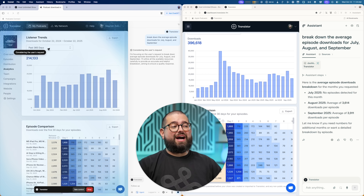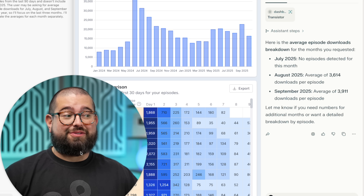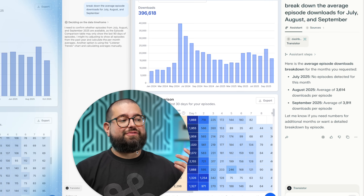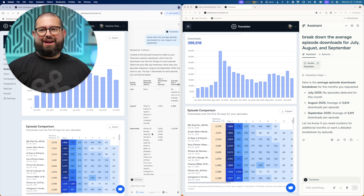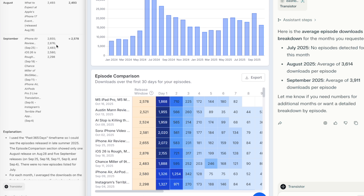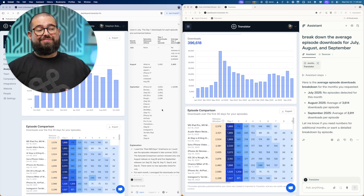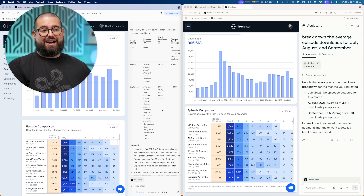Unfortunately, Comet said July — no episodes were detected. It could have just clicked around and would have seen we have numbers for July as well, but it did give me the averages for August and September. Atlas also didn't click around long enough to find the July numbers, but did give me August and September. It was looking at just the day-one downloads per episode rather than the cumulative downloads. So the data I actually wanted was given to me by Comet, not Atlas.